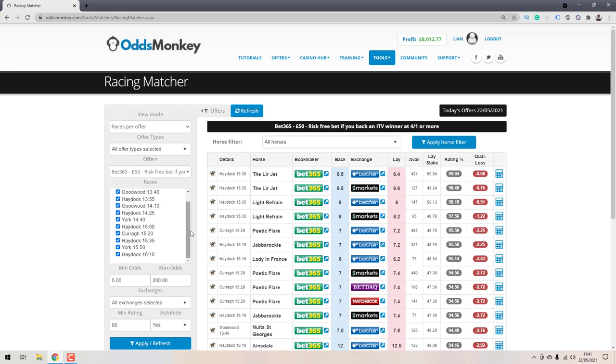Clicking that lists all the applicable horse races for that offer — only the ITV races where the offer is available. You can see Goodwood 13:40, 13:55, 14:10, and so on. It filters to show only races applicable for the offer. If you want to look at every opportunity across all races, set it to Check All. If you only want a specific race, deselect all and then select the individual races you want the Racing Matcher to scrape.